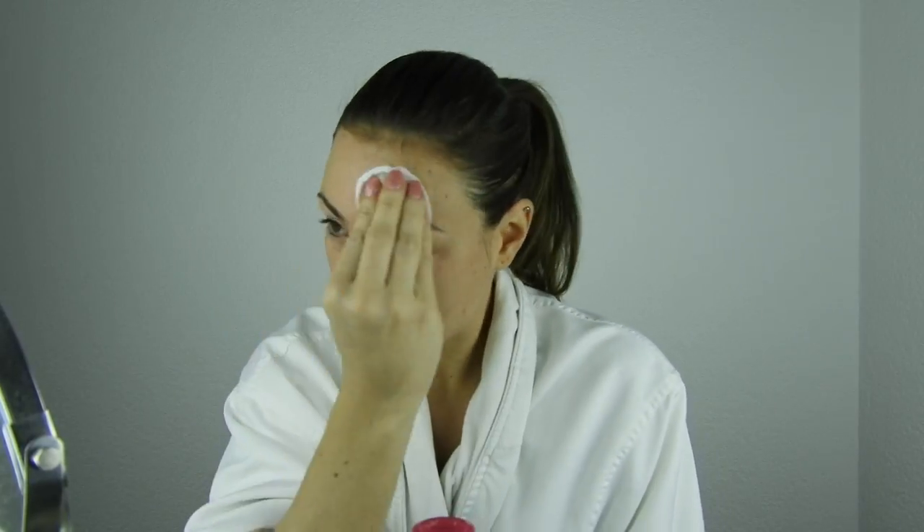I put a little bit of micellar water on it and cleanse all my face and also my eyes. For those who don't know, I have normal to dry skin and not at all sensitive, so this works just fine. I do have a pimple here and here, but other than that my skin looks pretty good right now. You can see I have a little bit of darkness under my eyes — that's because of my night shifts at work.